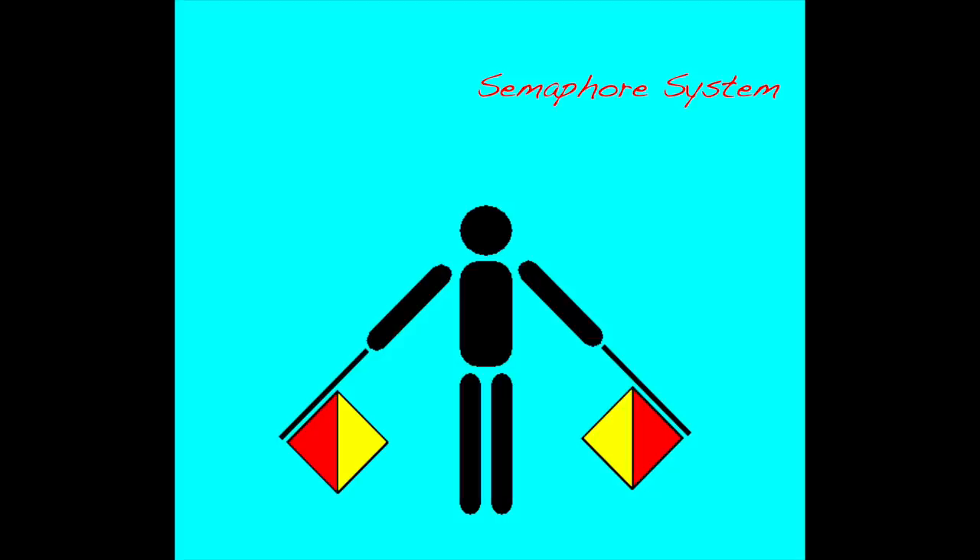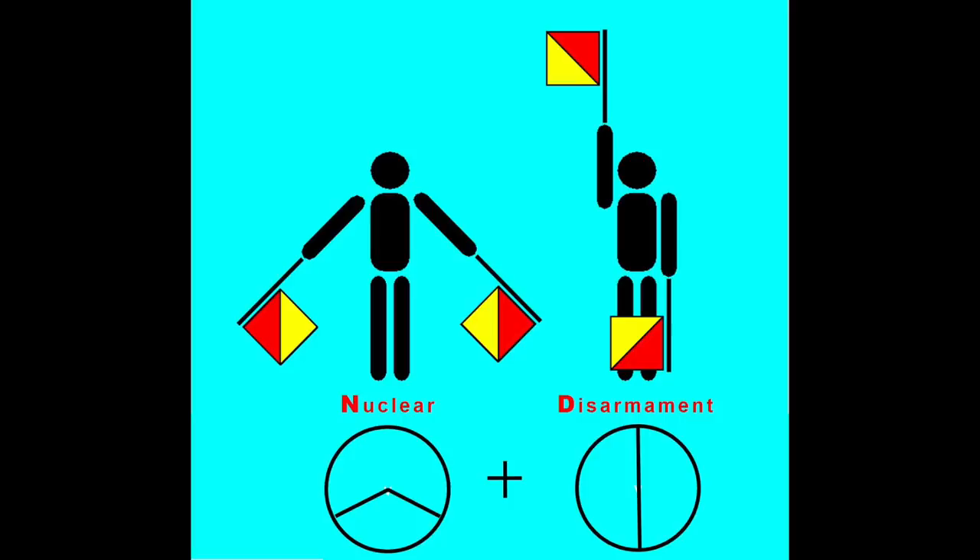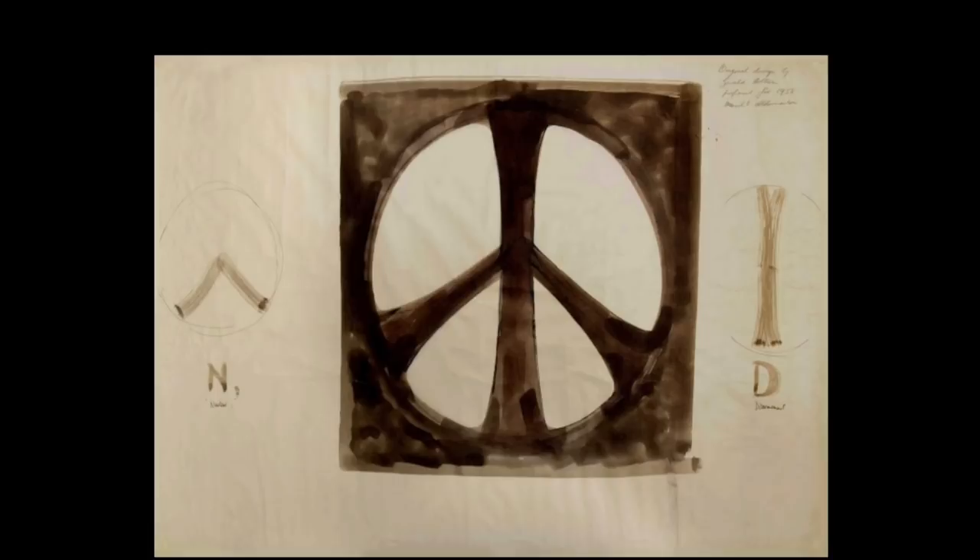He used the semaphore system, a system of using flags that enabled people to communicate without the use of sound. He overlaid the N and the D surrounded by a circle symbolizing the Earth. The peace sign was born.